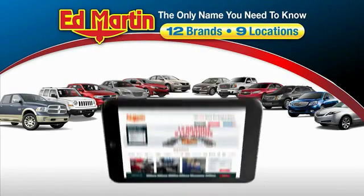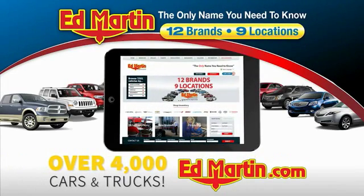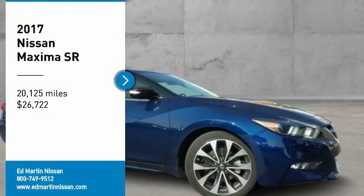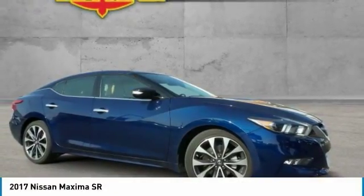Thank you for clicking our video. You can also shop over 4,000 more cars and trucks online at edmartin.com. Make a great choice today with the 2017 Maxima.